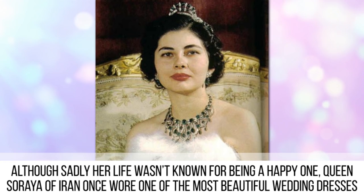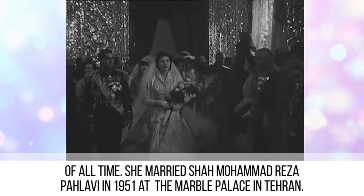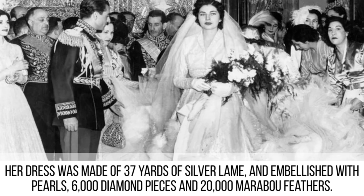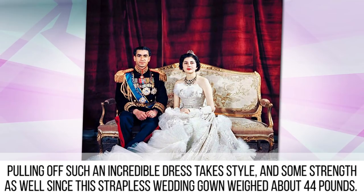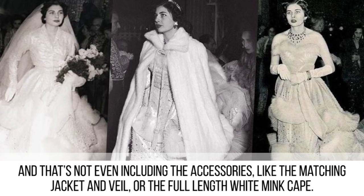Queen Soraya. Although sadly her life wasn't known for being a happy one, Queen Soraya of Iran once wore one of the most beautiful wedding dresses of all time. She married Shah Mohammad Reza Pahlavi in 1951 at the Marble Palace in Tehran. Her dress was made of 37 yards of silver lamé and embellished with pearls, 6,000 diamond pieces, and 20,000 marabou feathers. Pulling off such an incredible dress takes style and strength, since this strapless wedding gown weighed about 44 pounds — not even including the matching jacket and veil.